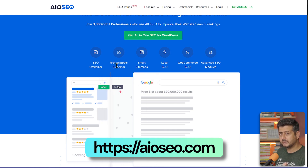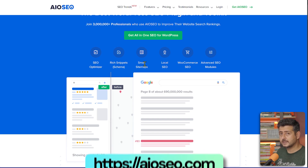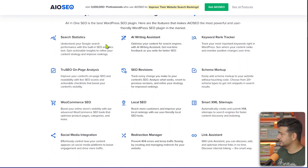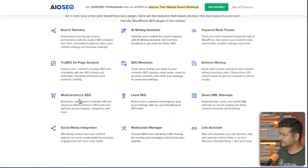It supports rich snippets — star ratings and all that rich results. It can create sitemaps for you automatically. It has local SEO features, WooCommerce features, search statistics, writing assistant, rank tracker, schema markup, and tons of other features.